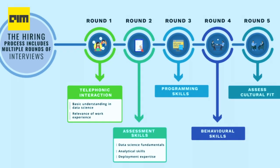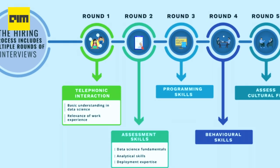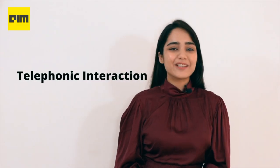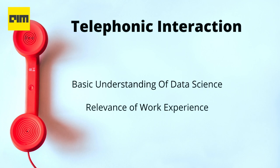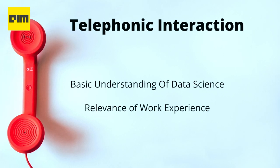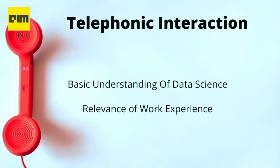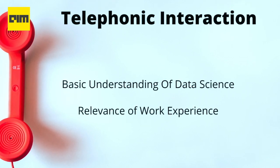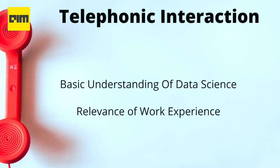Let's go ahead and look at the five-step hiring process at Siemens. The hiring process for data scientists at Siemens comprises multiple rounds of technical interviews. Round one is a telephonic interaction, where the company attempts to assess the candidate's basic understanding in data science as well as the relevance of their work experience against the open positions at the company.